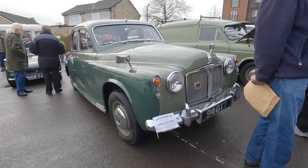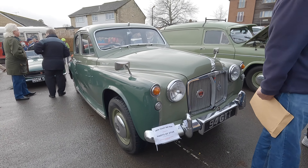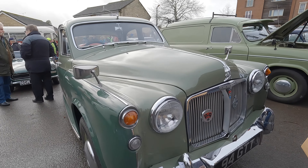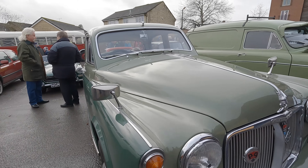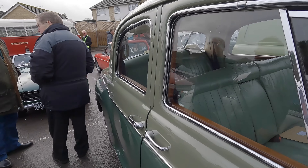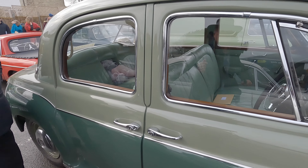This one's called the Bullnose Rover — yeah, that's the Rover 100. It looks lovely. I can't remember what engine it has, but it's a powerful car. It could achieve a hundred miles an hour and it also had front disc brakes.